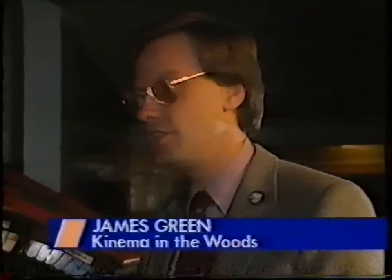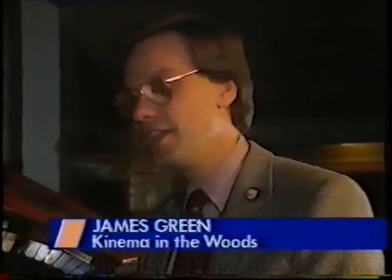It is actually a Compton Kinestra which, as its name implies, is a cinema orchestra. It was indeed built to accompany silent pictures. So what sort of special sound effects can it come up with?